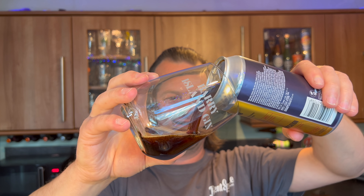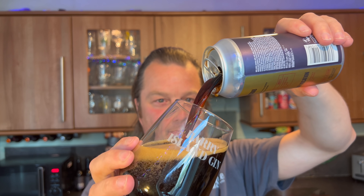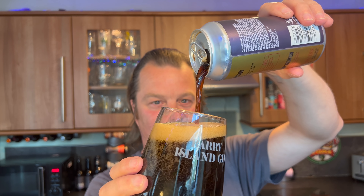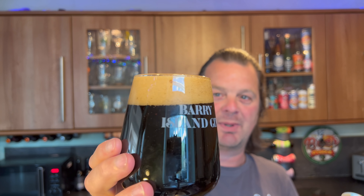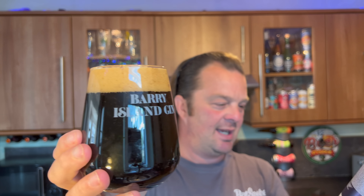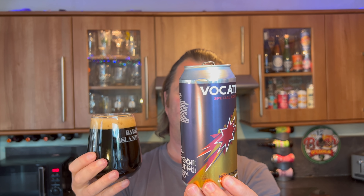I think Vocation have pulled another blinder here — another masterstroke from Vocation Brewing Company. Look at the pour on this, look at that quality. We've got a two-finger tan coloured head, jet black beer in the glass, good levels of carbonation. The ABV is 7% — 7% ABV in a 440 millilitre can. My goodness me!